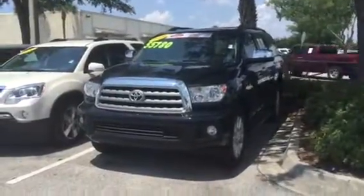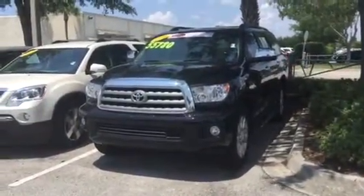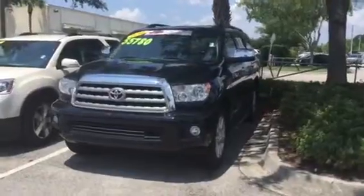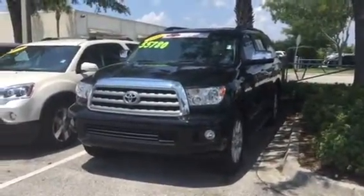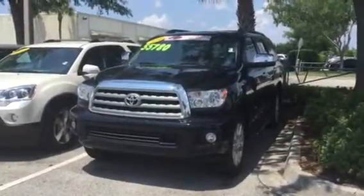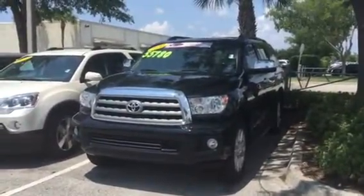Hello April, this is Ray Janookian from Arlington Toyota. April, I'll be your direct contact here and resource for anything you need at Arlington Toyota. I wanted to shoot this video for you real quick and give you a look — this is the 2016 Sequoia Platinum that you were interested in.